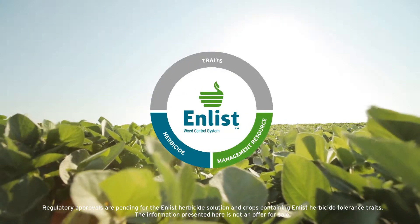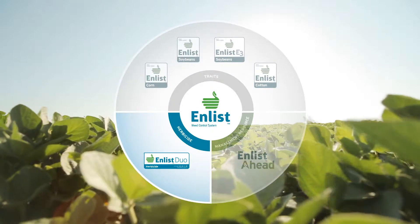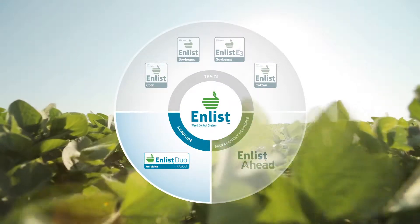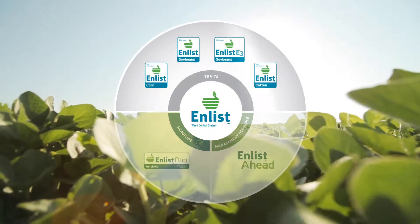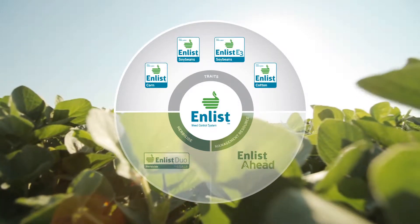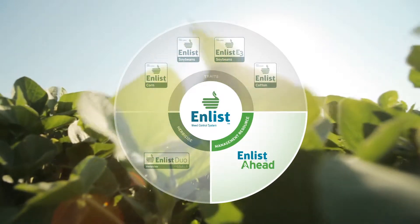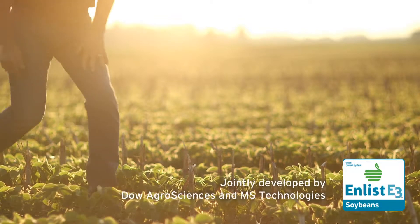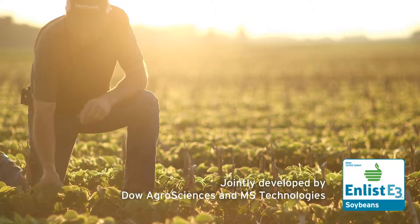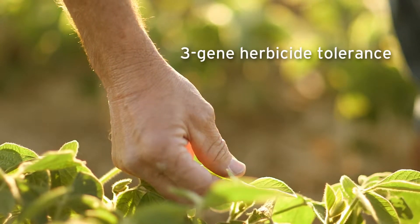Introducing Enlist, an advanced herbicide and trait system that will deliver exceptional weed control. Enlist Duo Herbicide will deliver two modes of action against tough weeds. Enlist Crops will offer proven robust tolerance to Enlist Duo Herbicide. Enlist Ahead provides a comprehensive resource to help growers succeed. A key part of this technology? Enlist E3 Soybeans, the industry's first molecular stack to include three herbicide-tolerant traits.